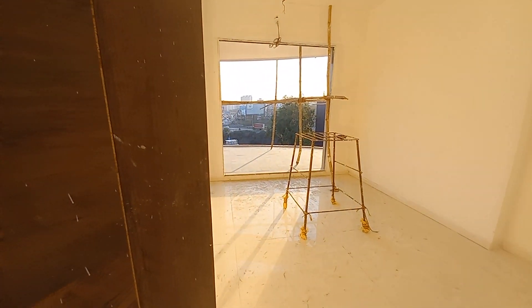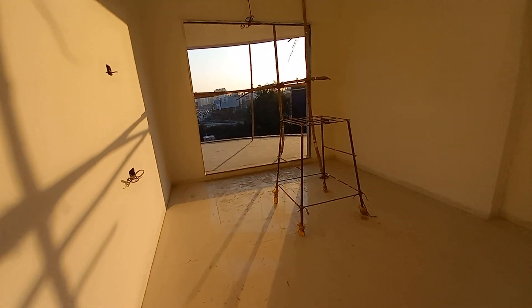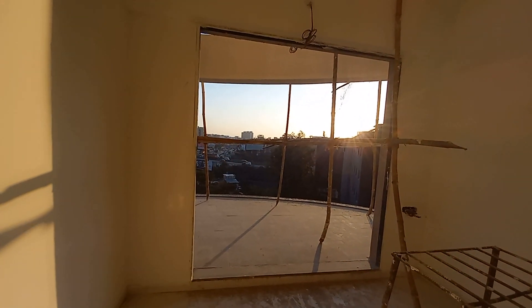This is the first bedroom with a size of 12 feet by 11 feet. With this, you can also have a balcony space — it's a spiral balcony.